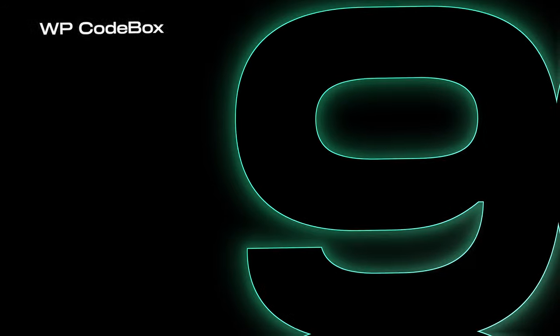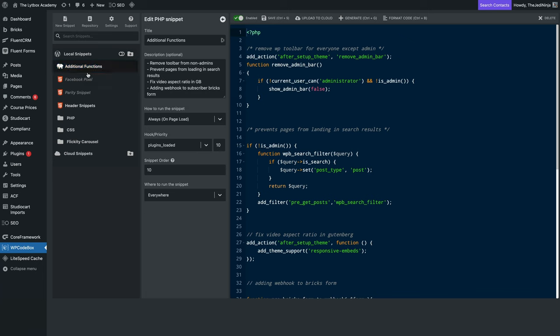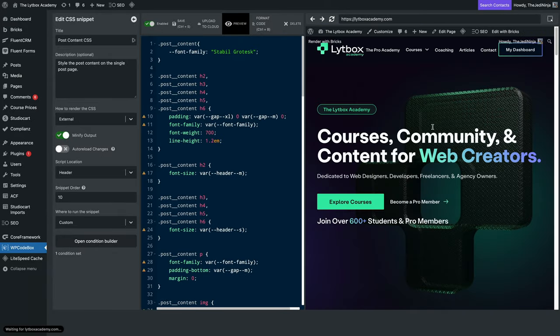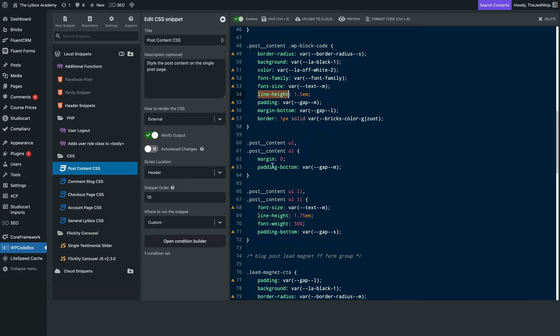Number 9: WP Code Box. This is a code manager plugin built for pros and serious developers. We do a lot of custom coding at Lightbox, and this tool has made our productivity and workflow much smoother. I love how the code snippets and files are structured — it makes organizing everything much easier. The preview mode lets us see changes in real time. The code editor also lets you highlight a string and see all matching strings, acting like a search-and-find feature, which is incredibly handy on long files.